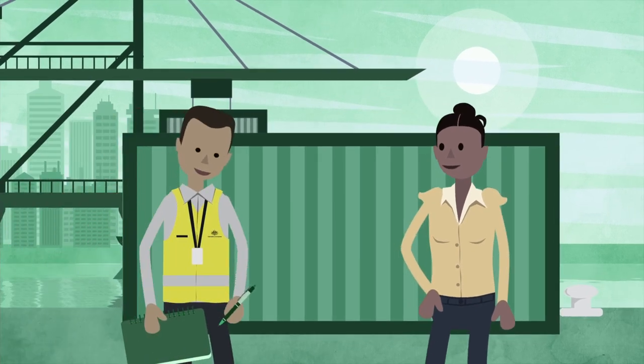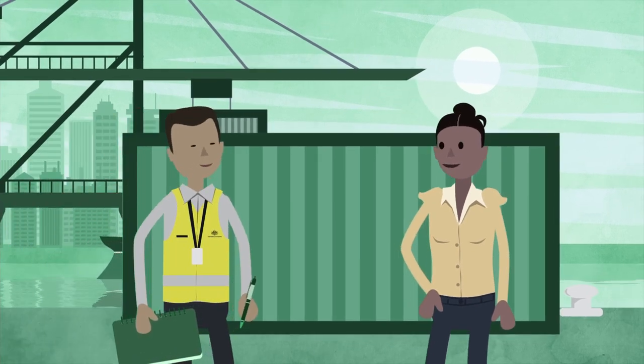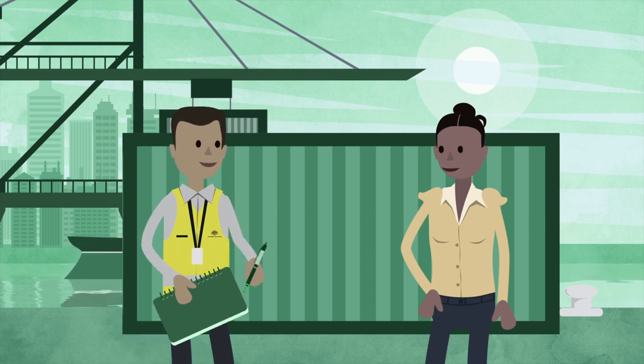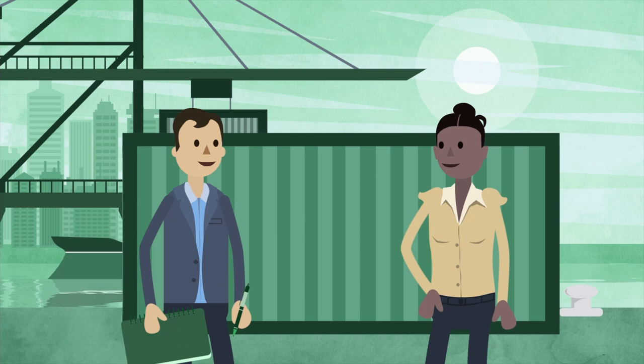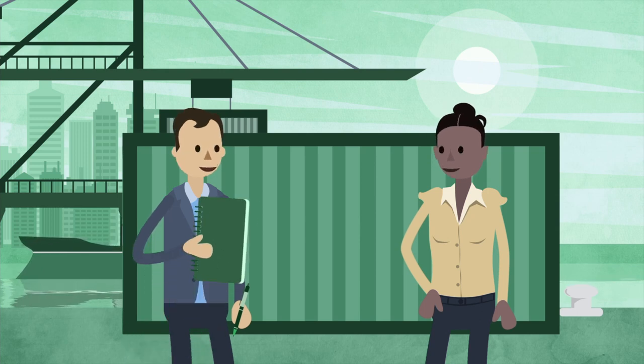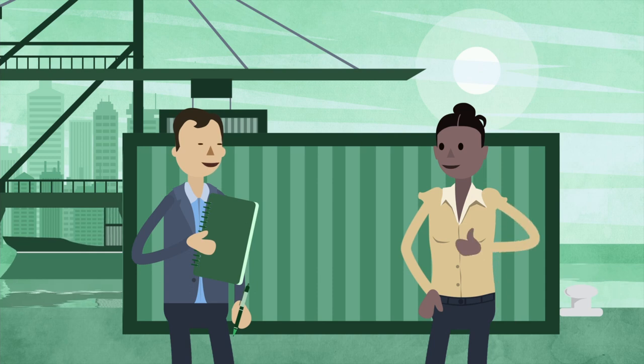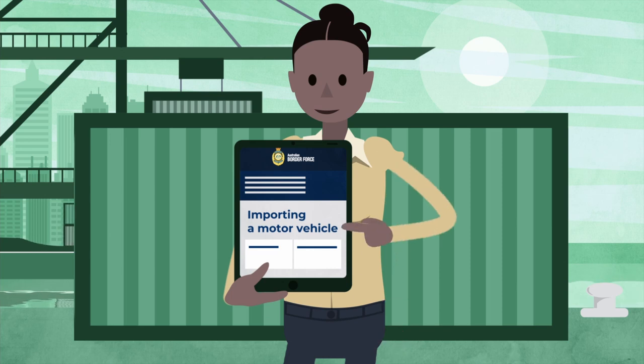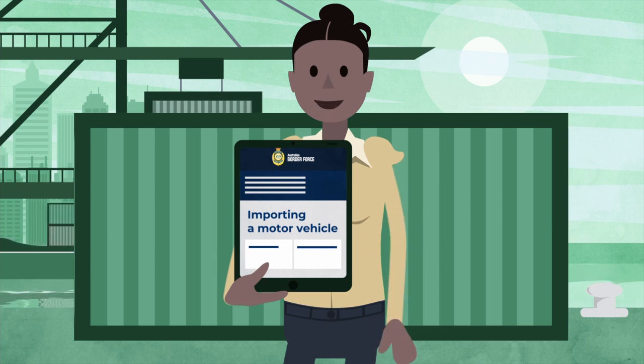Step 6: Meet Australian quarantine requirements. You'll need to lodge a quarantine entry and arrange an inspection appointment. You may wish to seek advice from a customs broker or freight forwarder on these and other border requirements, or arrange for them to coordinate the process. The Australian Border Force website also has comprehensive advice on its Importing a Motor Vehicle page.